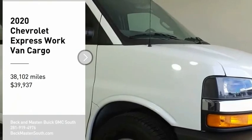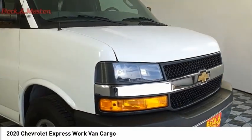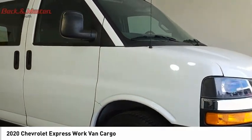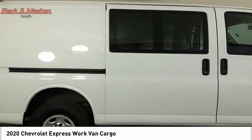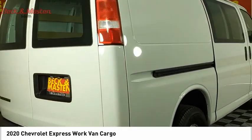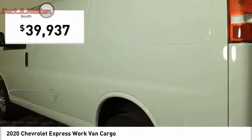We are pleased to show you the 2020 Express. The Express offers massive spaciousness, style, safety, and a surprising amount of optional features. With enhanced towing and hauling capabilities, the Express is built to get the job done and is priced below $40,000.